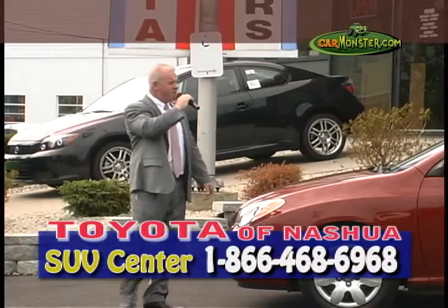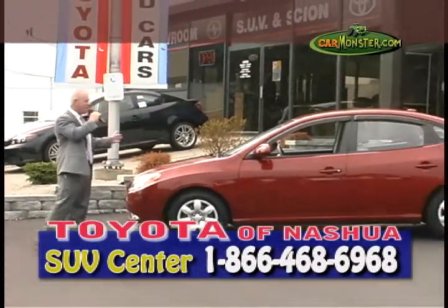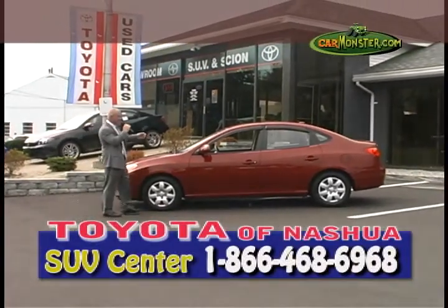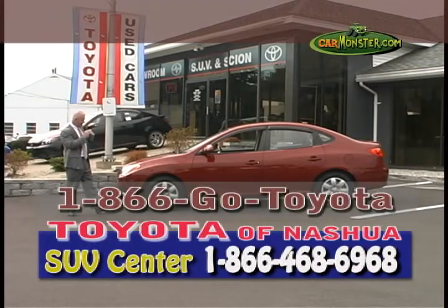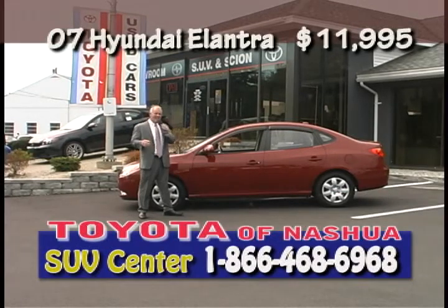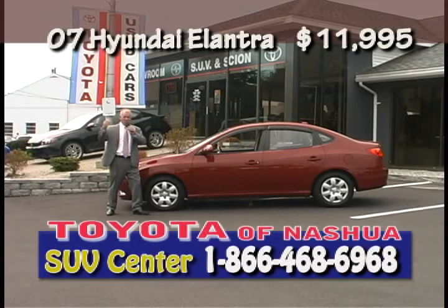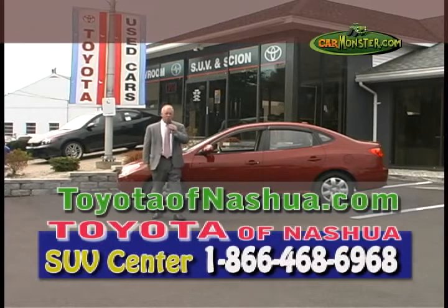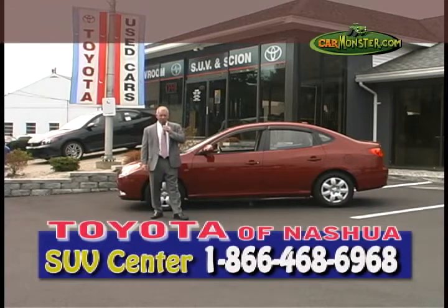This is a 2007 Hyundai Elantra — nice vehicle, 38,000 miles, automatic, AC, all your power options. Good back-to-school special, good gift, anniversary — whatever it takes, this is a nice car. Pick up the phone, dial 1-866-GO-TOYOTA. You can buy this beautiful Hyundai Elantra for only $11,995. This is one of many Hyundais we have in stock. We have Chevys, Fords, Toyotas, Hondas — you name it, we have it. $3.7 million worth of pre-owned inventory. Before you buy your next new or pre-owned vehicle, give us a try before you buy.